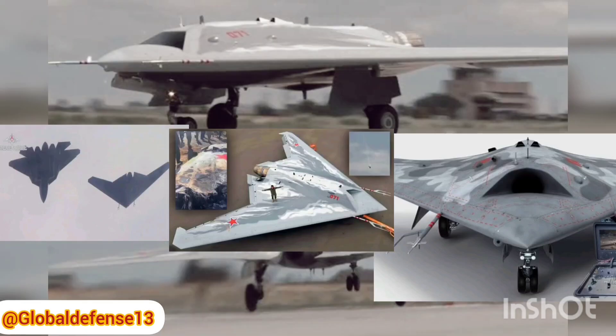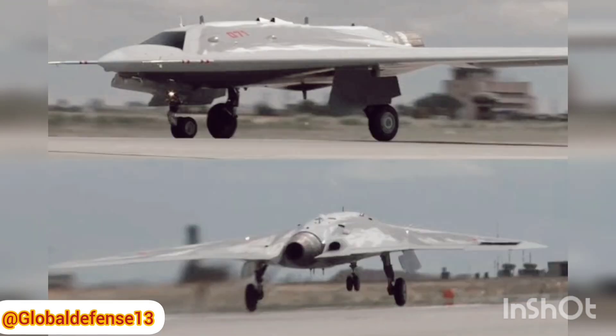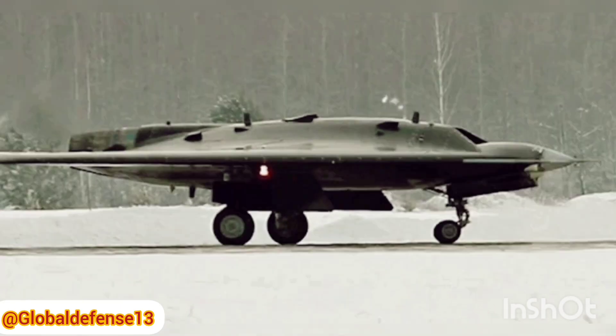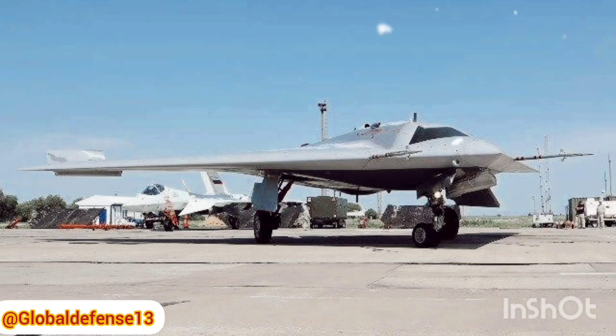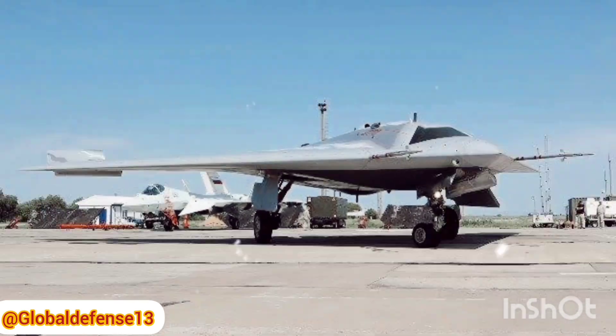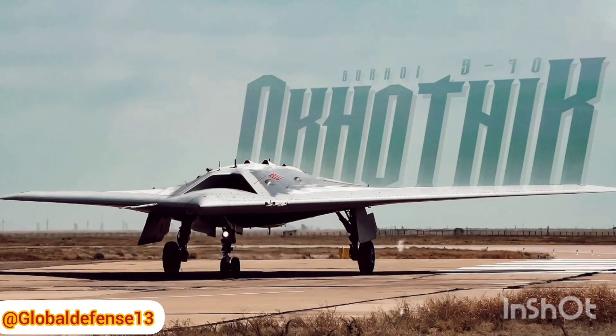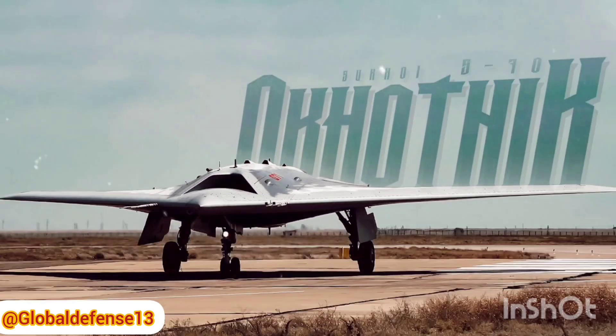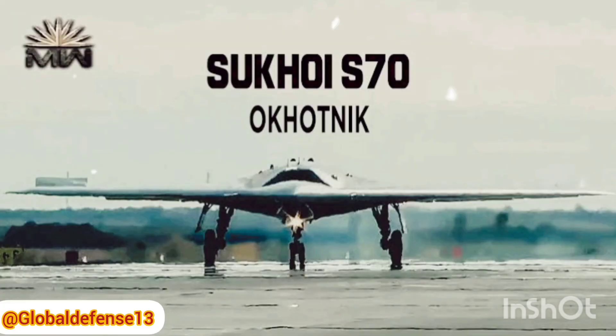Welcome to Global Defense. The recent incident involving Russia's Sukhoi S-70 Okhotnik-B stealth drone, shot down over Ukraine by its own forces, has turned into a major embarrassment for the Russian Air Force. This high-profile mistake has drawn significant attention, not only for the mishap itself, but also for what it might reveal about Russia's much-publicized stealth technology.